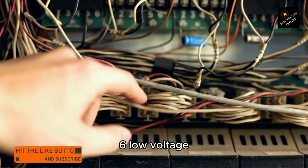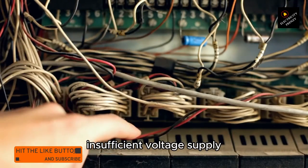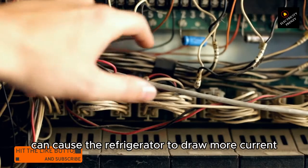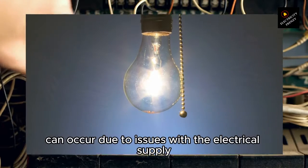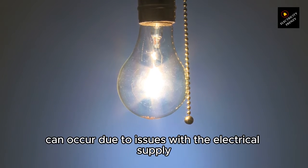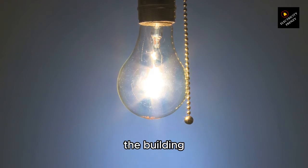6. Low voltage. Insufficient voltage supply can cause the refrigerator to draw more current to compensate, potentially leading to the tripping of the circuit breaker. Low voltage can occur due to issues with the electrical supply or problems within the electrical system of the building.